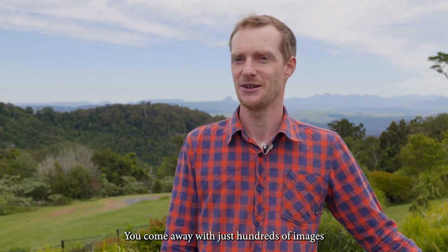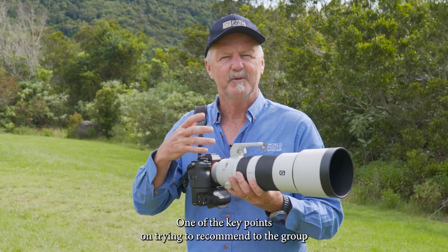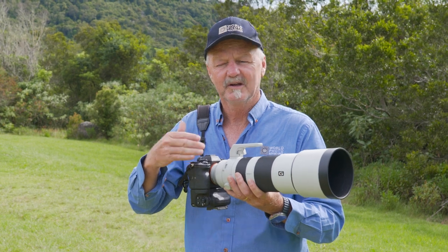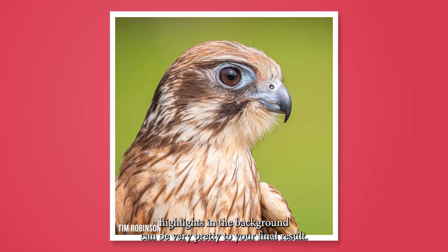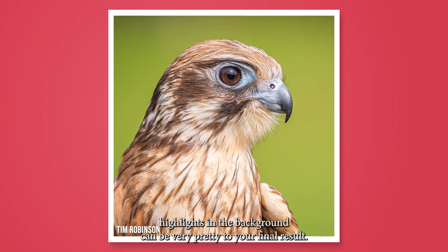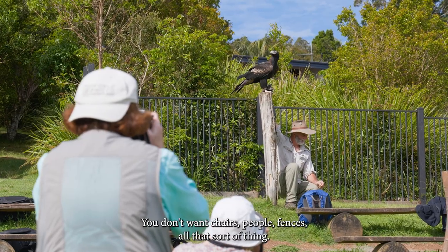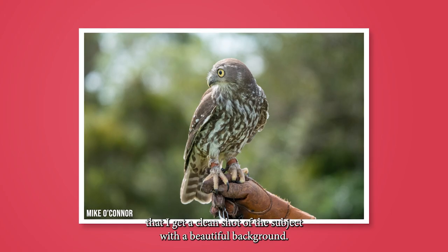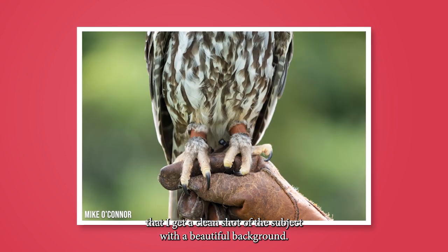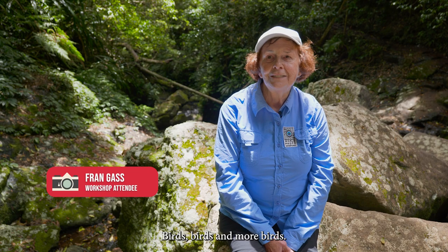One of the key points I'm recommending to the group is to watch the background. Look for beautiful bokeh highlights in the background — they can be very pretty in the final result. You don't want chairs, people, or fences in the background. Position yourself so you get a clean shot of the subject with a beautiful, isolated, clean background — and you'll get great results.